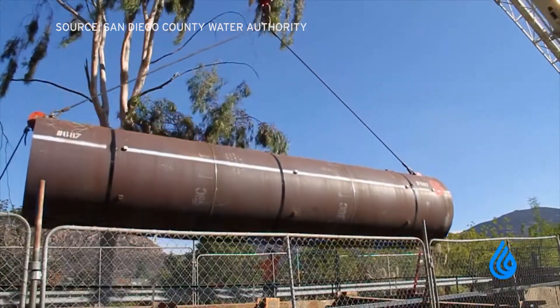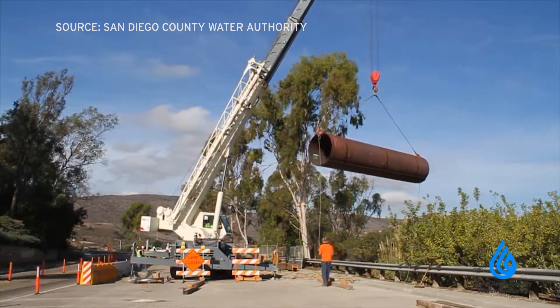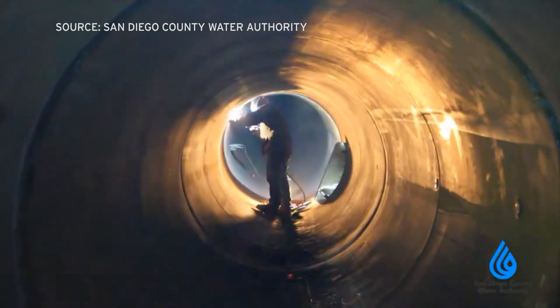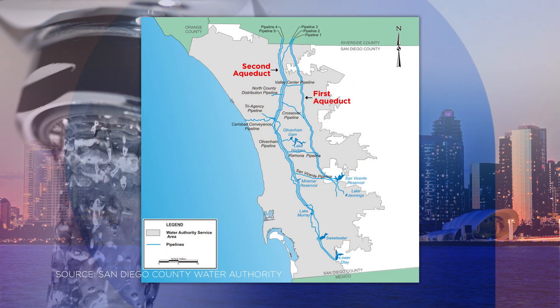It takes a lot of pipelines to get water to all of San Diego County's nearly three and a half million people. This map shows the 308 miles of those big pipes running all through the county, delivering water to the San Diego County Water Authority and its 23 member agencies.